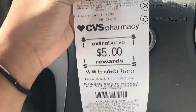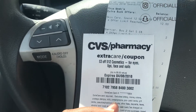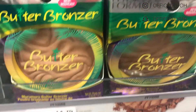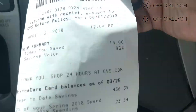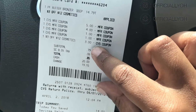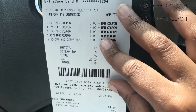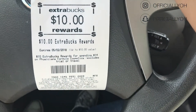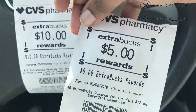I went to do the Physician Formula deal and just got one of the bronzers. I paid $0.85 out of pocket — she took $3 off with the $3 off of $12 coupon, and then I paid the rest in extra bucks: I had two $1 extra bucks, a $4, and a $5. I paid $0.85 out of pocket and got back $10 for that.